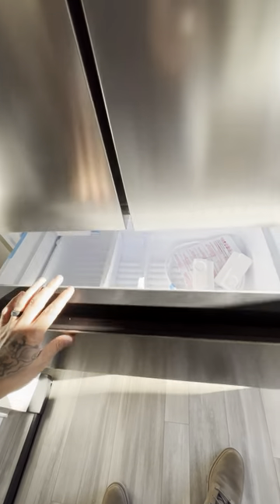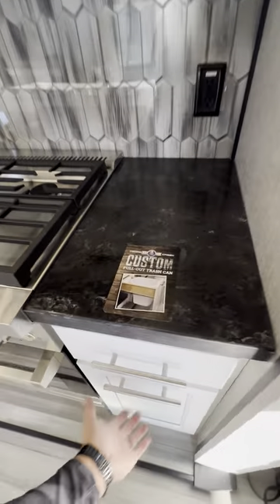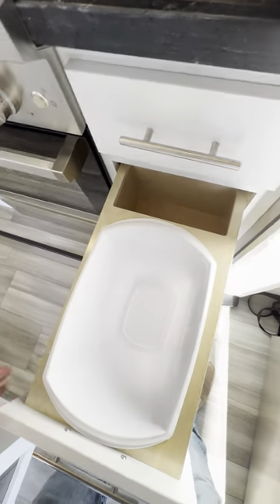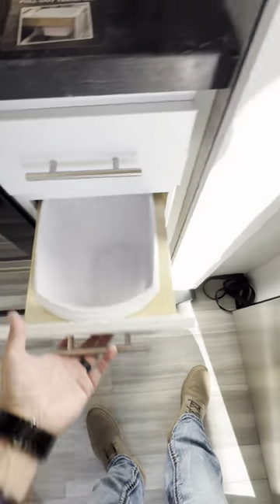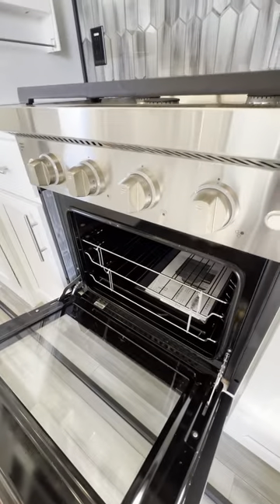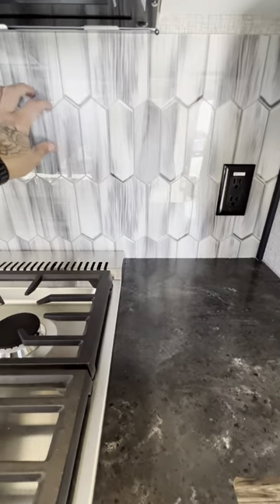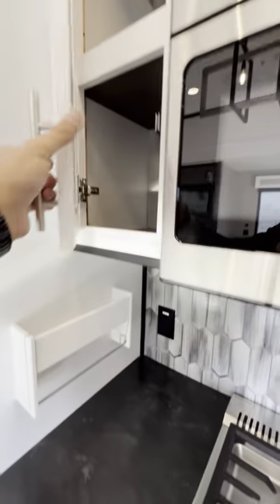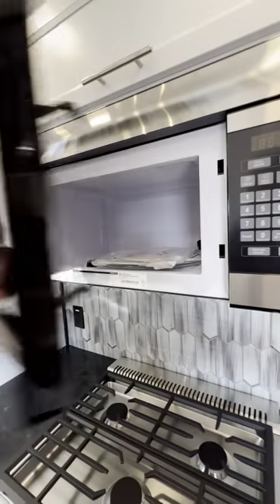It's got an ice maker in there, another bottom drawer — very nice. Custom pull-out trash can — so it's custom made to fit your trash can right in the cabinet. Soft closing. Three-burner stove top, adjustable rack oven. I love the backsplash and the little seasoning racks. There's just hidden storage all over this thing, plus a big microwave.